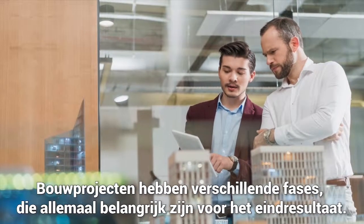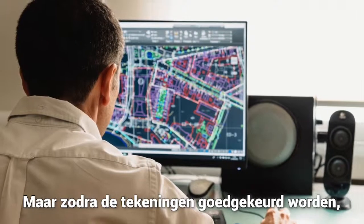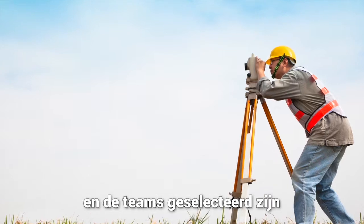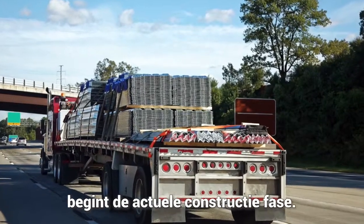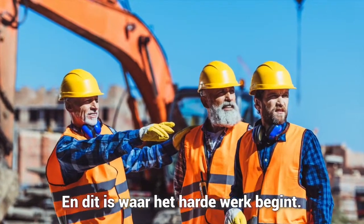Construction projects have different phases, all important to the final result. But once drawings have been approved, once the overall planning and budgeting is done, and the different teams have been selected, the actual construction phase starts. And this is when the hard work begins.